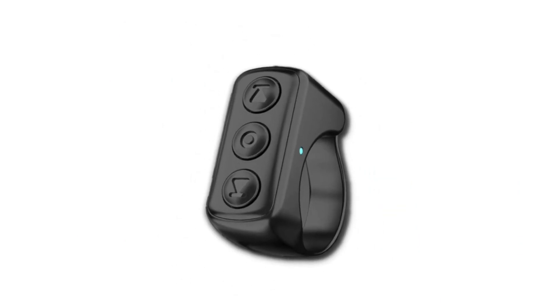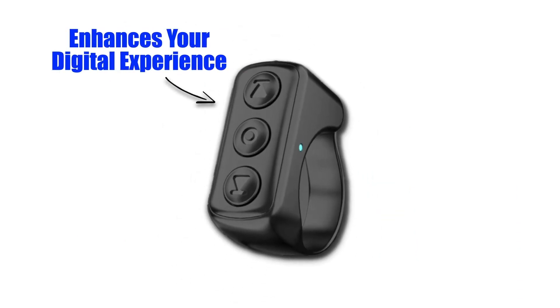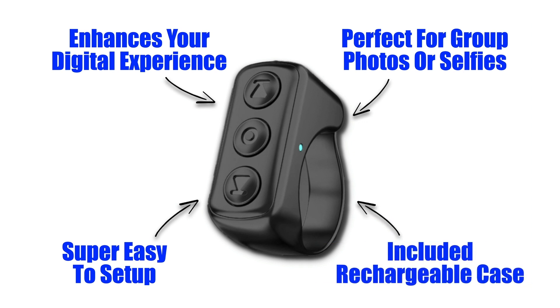Overall, the Infinity Ring is definitely something that is worth getting. It makes social media scrolling effortless, enhancing your experience by reducing strain. Its remote camera function is perfect for group photos or selfies. It's super easy to set up and use within minutes of unboxing, and the included rechargeable carrying case ensures the ring stays powered throughout the day.